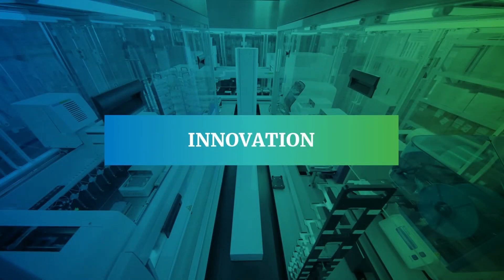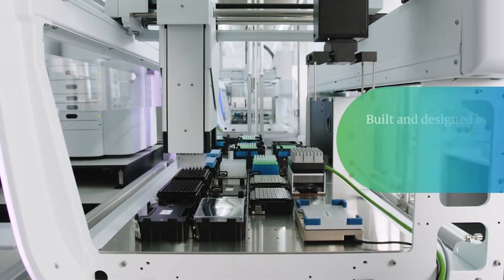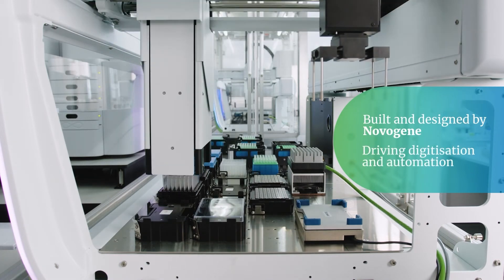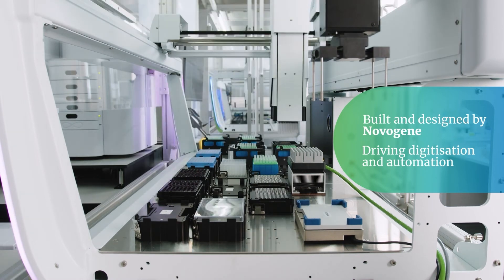Innovation. Falcon 2 was designed and built entirely by the NovaGene team to drive improvements in digitization and automation. This includes hardware installation and software development, which also covers intellectual property rights.